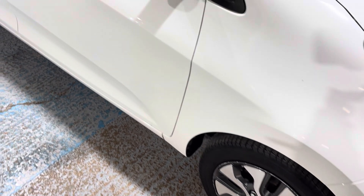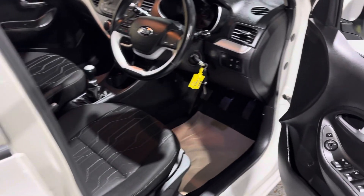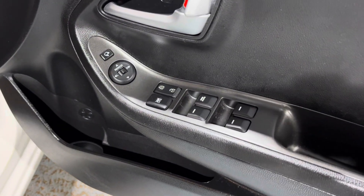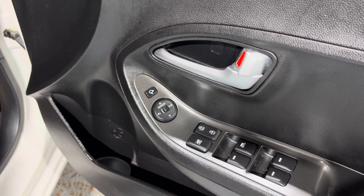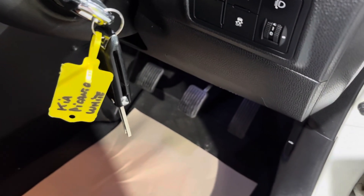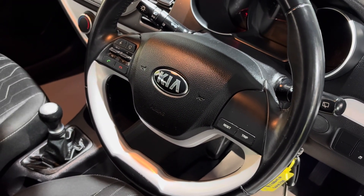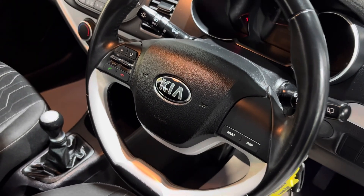Looking inside the car — on the door card, firstly we can see it's in great condition. We have electric windows front and rear, central door locking, electric mirrors, and also electric folding mirrors. The car comes with two keys. Some of the switches: we've got stop-start functionality, dipping headlights, traction control, a multi-function steering wheel with Bluetooth connectivity, and also radio controls on there as well.